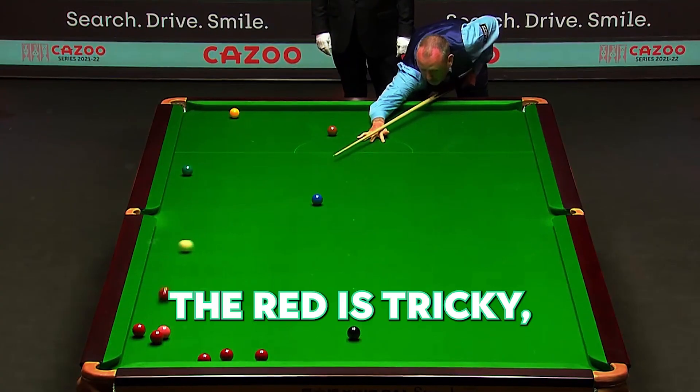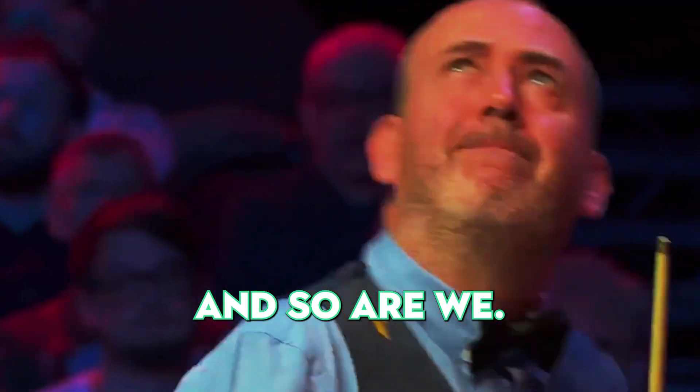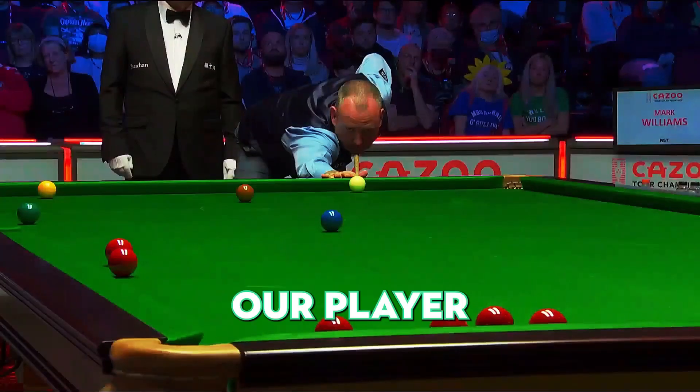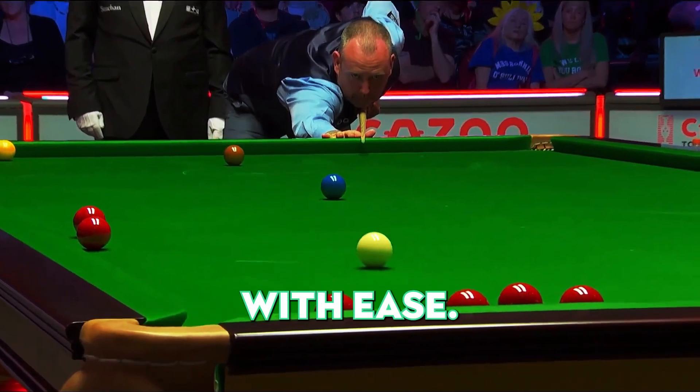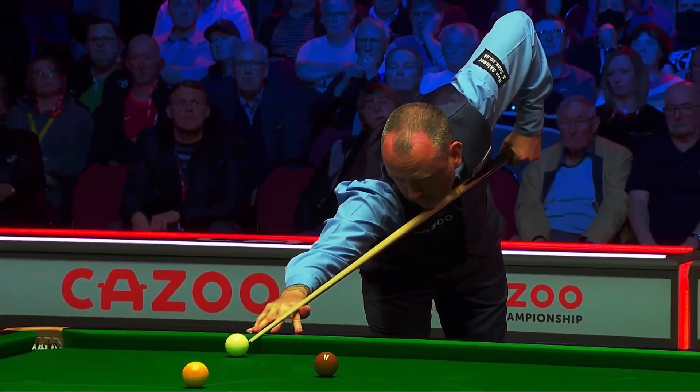Number 23. The red is tricky, the angle's challenging, and the crowd is holding its breath — and so are we. With a steady hand and perfect timing, our player makes the shot, potting the red with ease. It's like magic on the green baize. A clear reminder: in snooker, nothing's impossible.